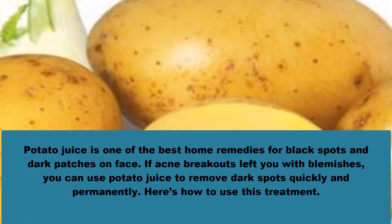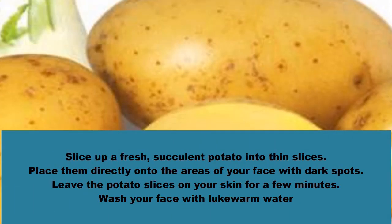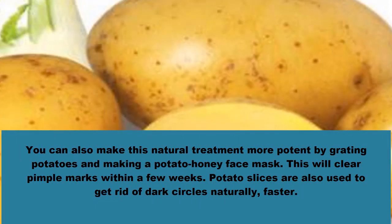Number four: potato juice to remove acne pimple marks permanently. Potato juice is one of the best home remedies for black spots and dark patches on the face. If acne breakouts left you with blemishes, you can use potato juice to remove dark spots quickly and permanently. Slice up a fresh succulent potato into thin slices. Place them directly onto the areas of your face with dark spots, leave for a few minutes, then wash your face with lukewarm water. You can also grate potatoes and make a potato-honey face mask to clear pimple marks within a few weeks. Potato slices are also used to get rid of dark circles naturally.